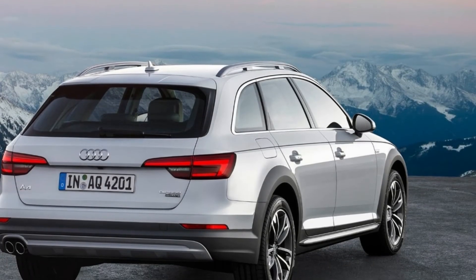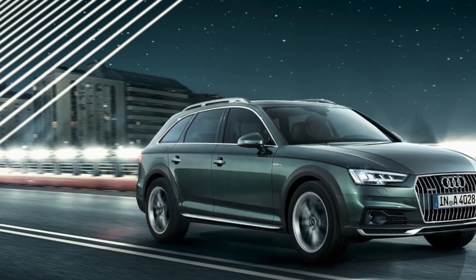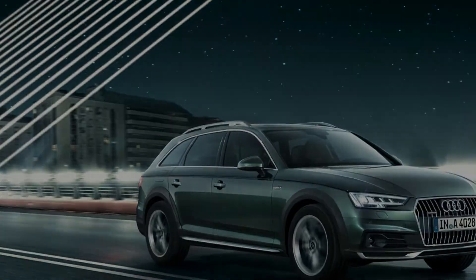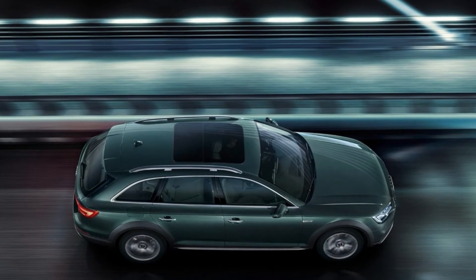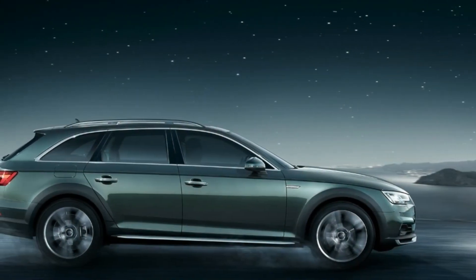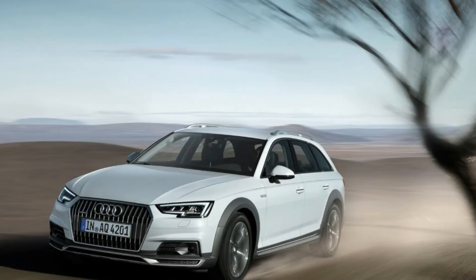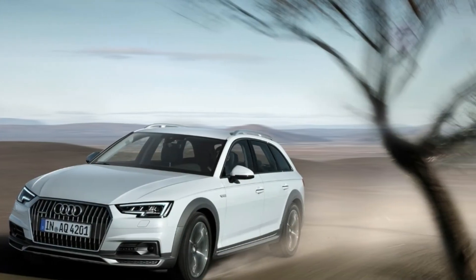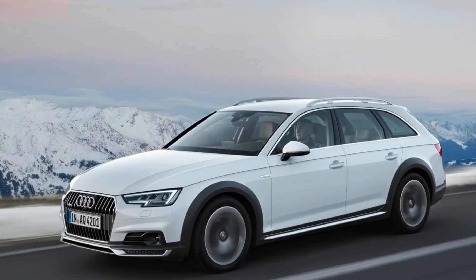Superior is the highest rating in the front crash prevention test. As a result, the 2018 Allroad received the 2017 Top Safety Pick rating. Forward collision warning and automatic emergency braking are standard on all 2018 Allroads. Higher trims can be equipped with turn assist, collision avoidance assist, adaptive cruise control, traffic jam assist, traffic sign recognition, active lane keeping assist, and high beam assist.